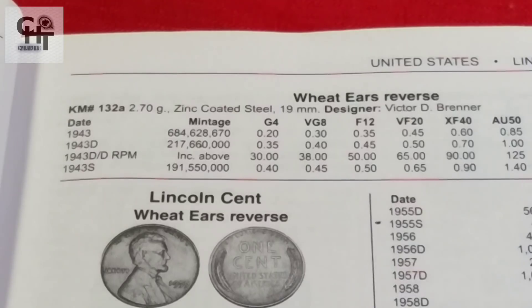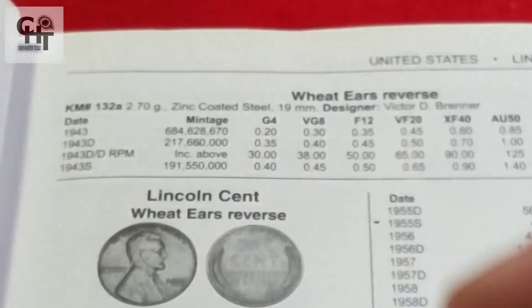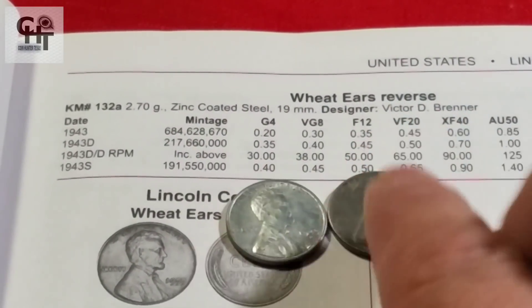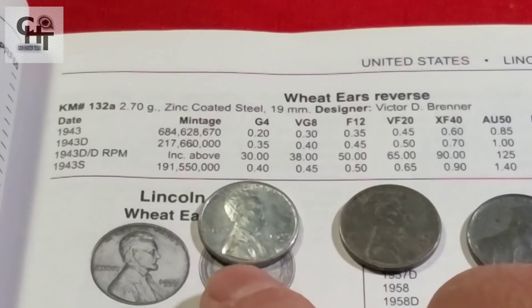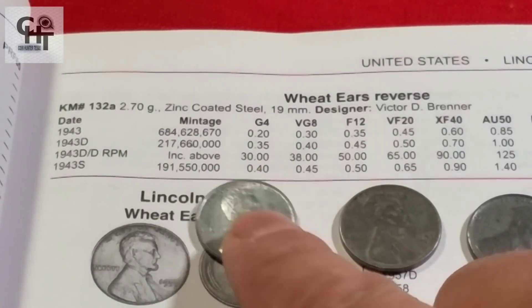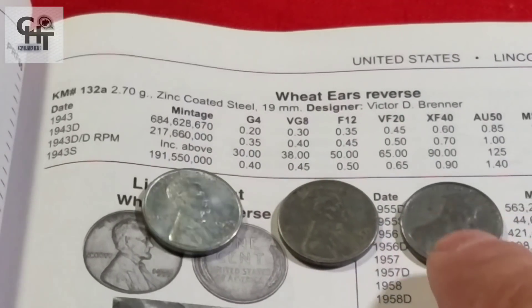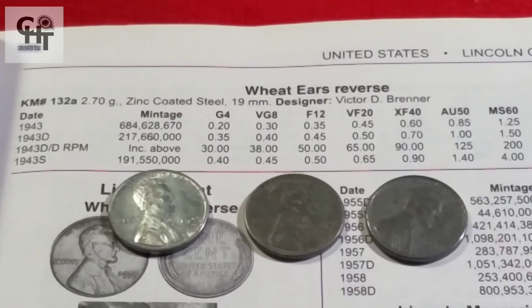Mucha gente también me ha preguntado sobre las letras en las monedas. Si tiene una S, fue hecha en San Francisco. Si tiene una D, fue hecha en Denver. Y si no tiene letra, fue hecha en Philadelphia. Esa es la forma más fácil de reconocerlo.